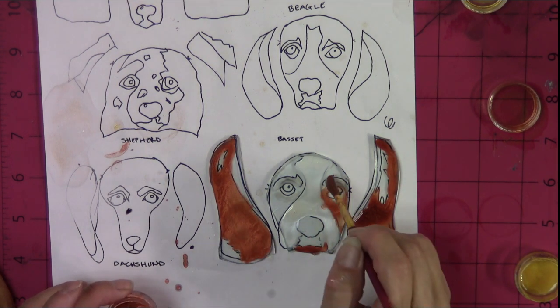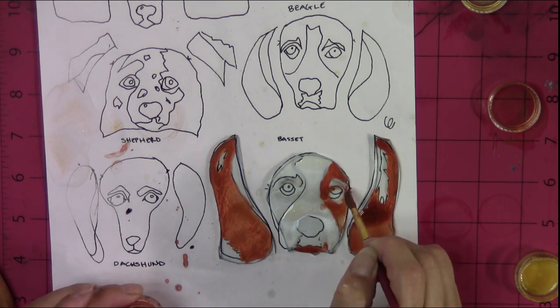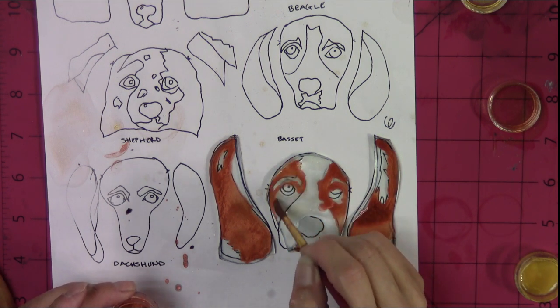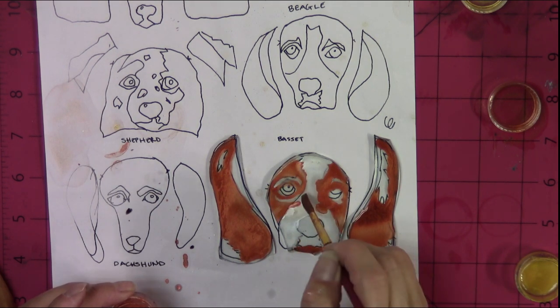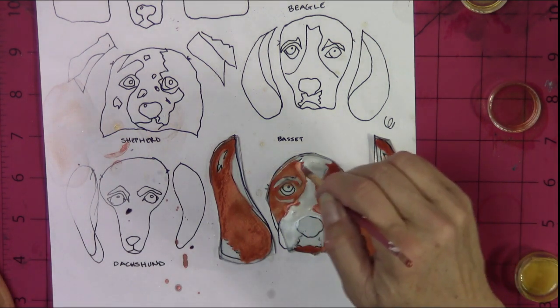We had a blue tick hound when I was in high school — that dog was awesome and had the biggest bark you've ever heard in your life. It would bay. We're going to make his chin some copper. Now see how the colors are bleeding together? That's because my mica is still wet — but I kind of like it, actually. It gives him a unique fur pattern. You can do so many variations with this without even having to change the pattern.